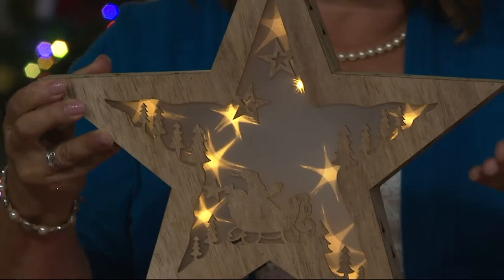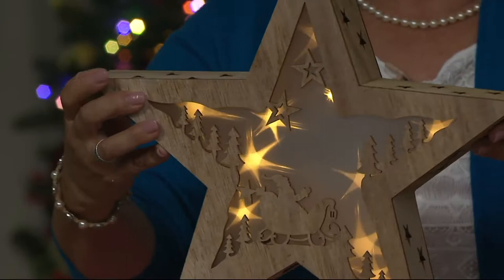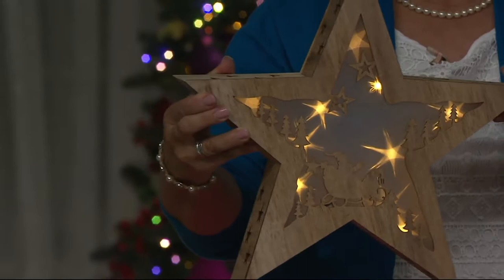Look at those stars — no matter which way you're looking at them, they're even lit up on the side because of the star cutouts. Really just a unique difference. And like you said, heirloom — something you're going to take out year after year and say, where are we going to put our star? Where are we going to put our nativity this year?